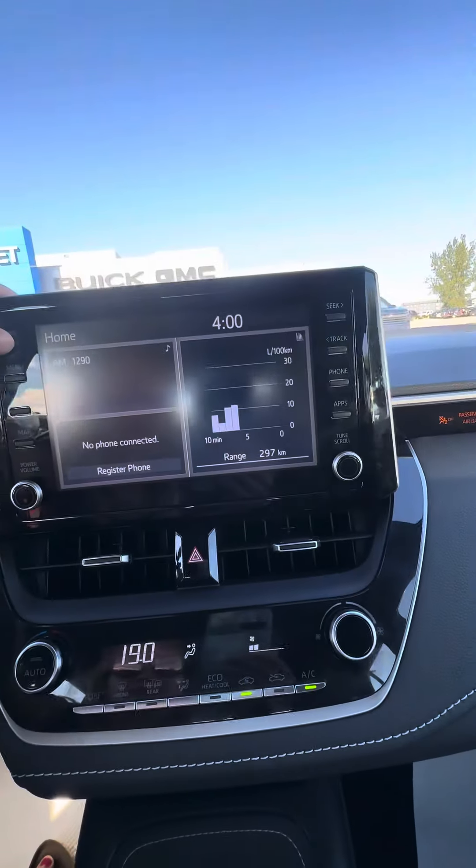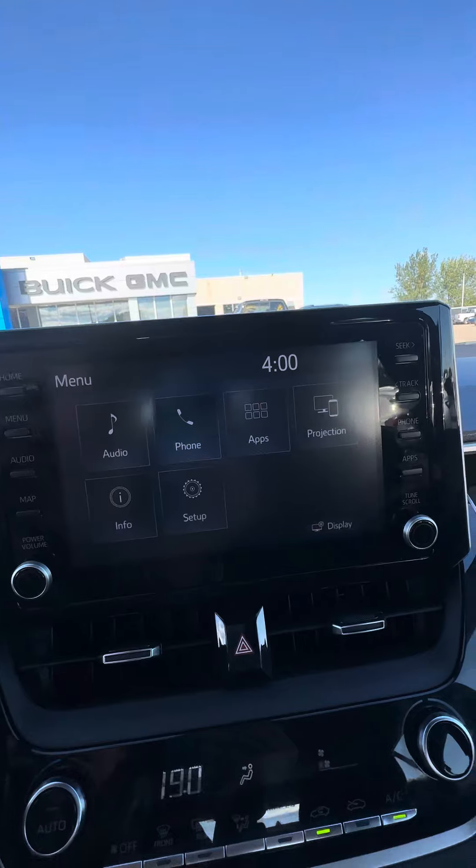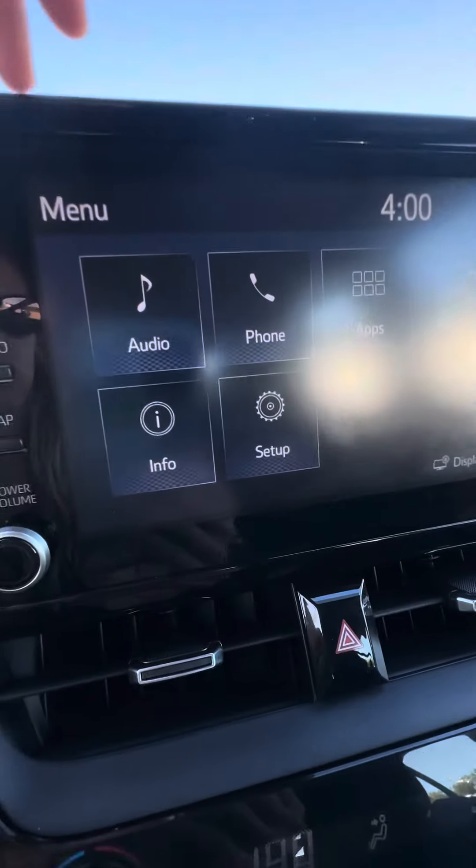Looking at the infotainment center here, you have your home screen. You are able to connect your phone with the phone projection — so Apple CarPlay, Android Auto.